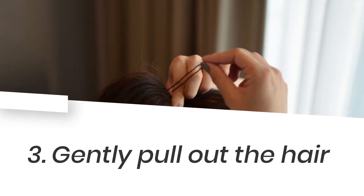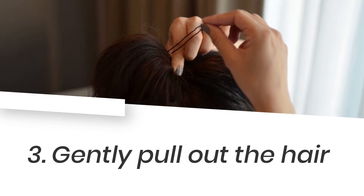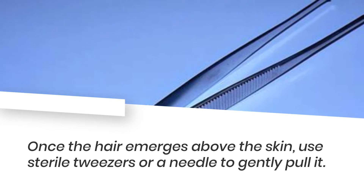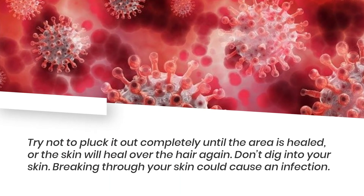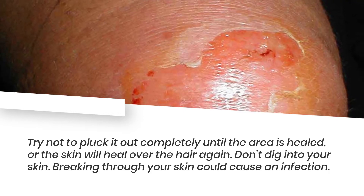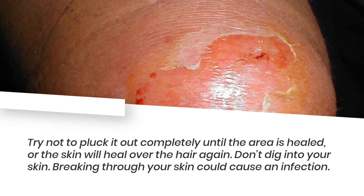3. Gently pull out the hair. Once the hair emerges above the skin, use sterile tweezers or a needle to gently pull it. Try not to pluck it out completely until the area is healed, or the skin will heal over the hair again. Don't dig into your skin, as raking through your skin could cause an infection.